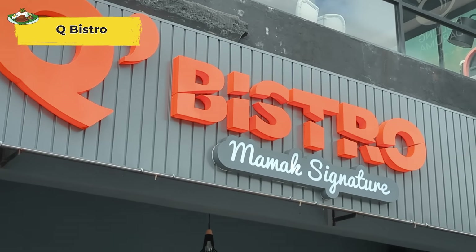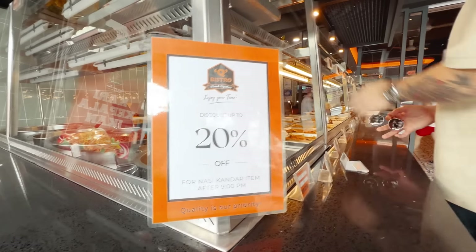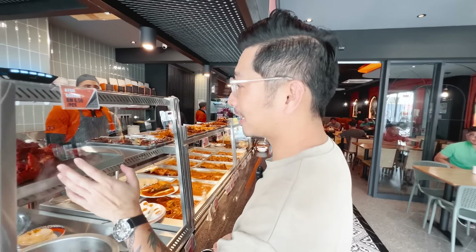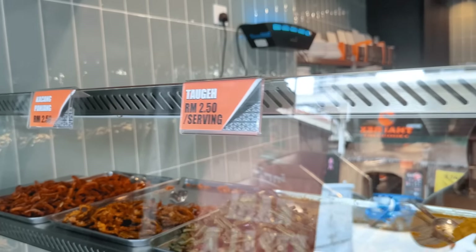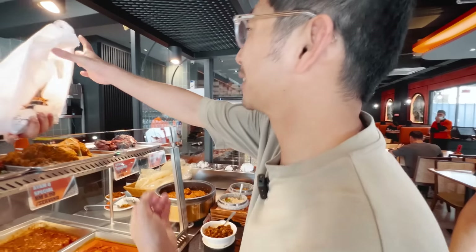Right now we are at Q Bistro. Wow, I didn't know about this — 20% off! Ordering: nasi setengah, ayam goreng dada, telur rebus, kobis, kuah campur. They have all the prices listed here, so it's very clear. But I have to say, the chicken here looks the smallest.